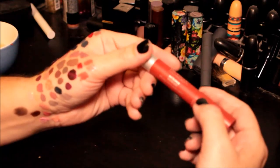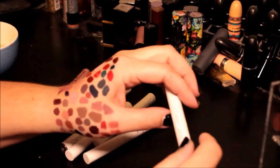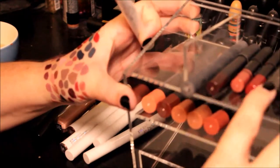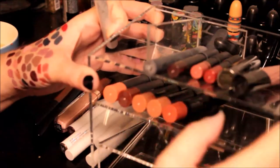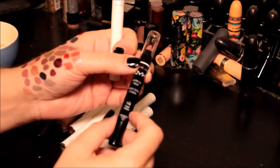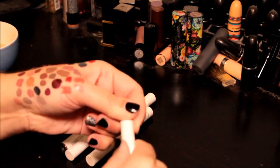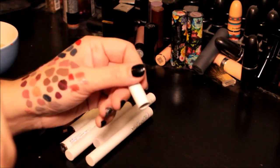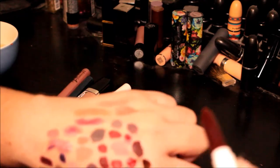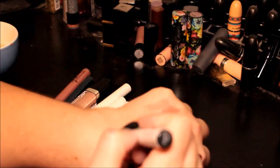These are Revlon Color Burst Matte Balm — this is the color Standout. I'm keeping these. Paint-thinner-smelling NYX Jumbo Lip Pencil in Pecan — going bye. Color Pop in the color Cookie — it's a matte, they smell kind of like vanilla Play-Doh. Bye. This one is in the color Creature — bye. And one called something like Bullshit — that's a black one. That's nice, still creamy.